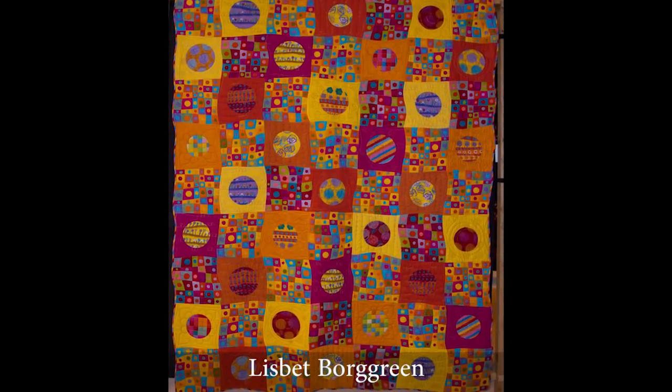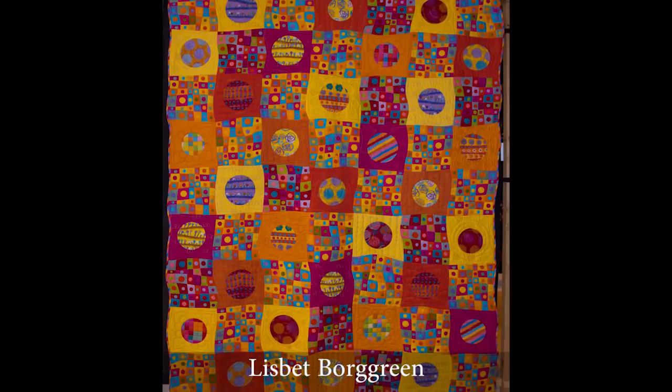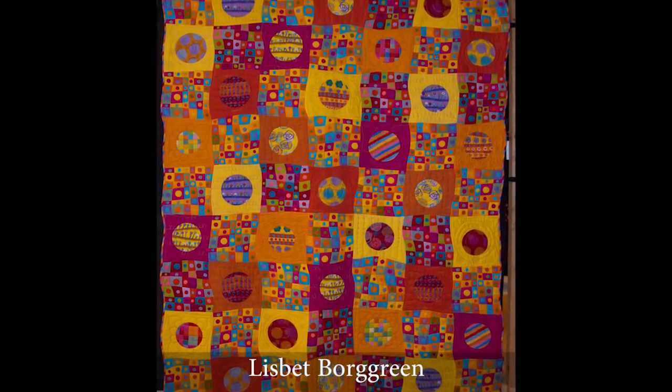Lisbeth's quilt Circles and Squares is an exercise in color and design. What most people at the show may not know is that she used fabrics designed by Keiko Goke. Keiko is a friend of mine who lives in Japan in the town of Sendai that was wiped out by the tsunami a couple years ago. We sent about 2,500 quilts donated by our customers to one of the coastal villages in that area after the tsunami. So I want to say thank you again to all of you who donated quilts to that effort.